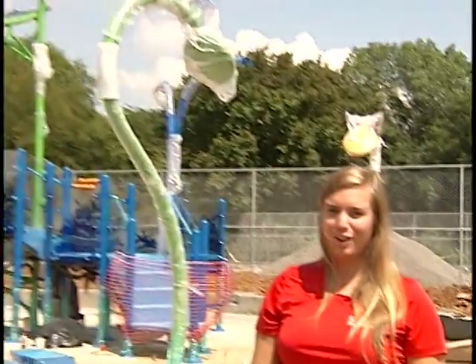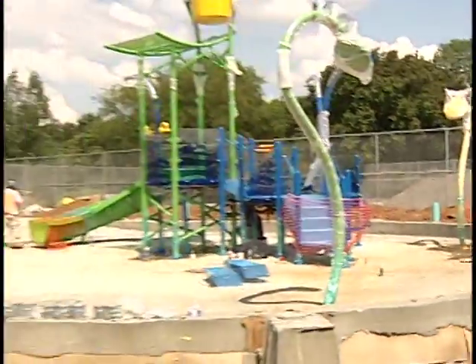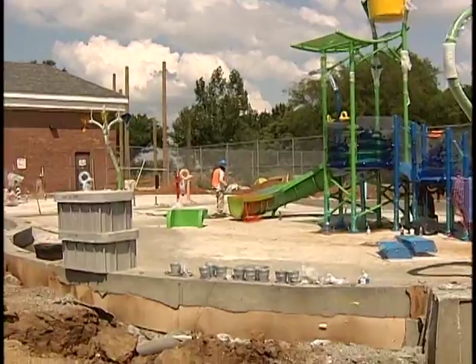Going over some updates here over on the splash pad side of the pool. We're getting some progress done on our splash pad area and our kids' play feature.